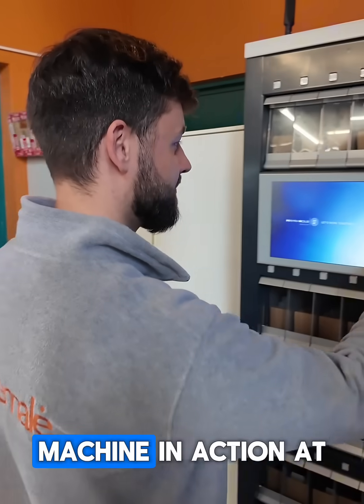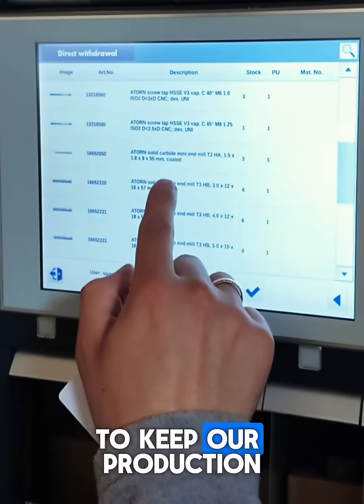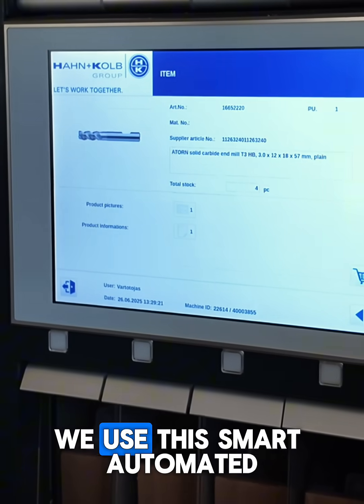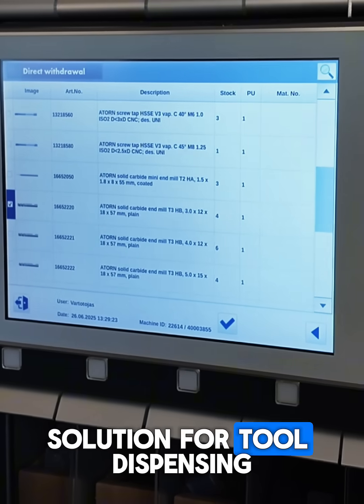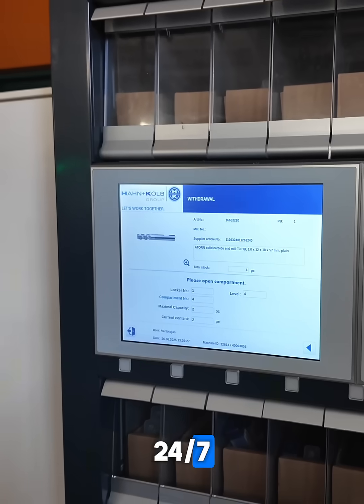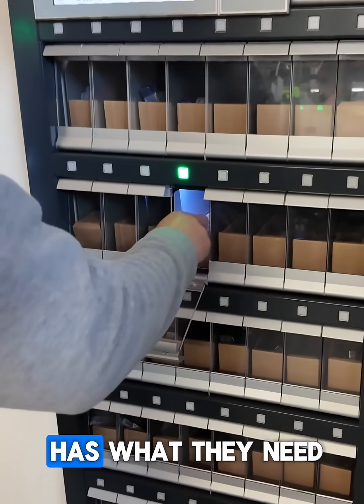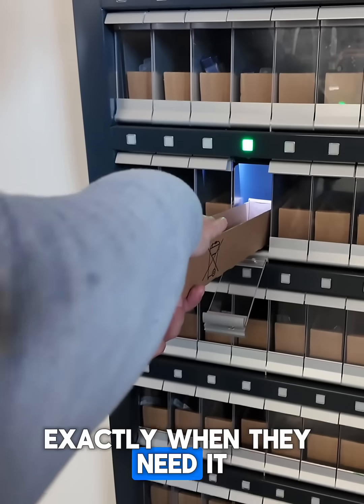Here you see the Honkolb tool vending machine in action at ExtraMala CNC Metal Machining Workshop. To keep our production running smoothly, we use this smart automated solution for tool dispensing and management. This system provides 24/7 access to tools and materials, ensuring our team always has what they need, exactly when they need it.